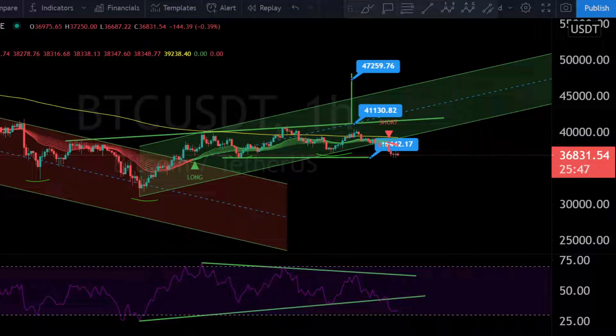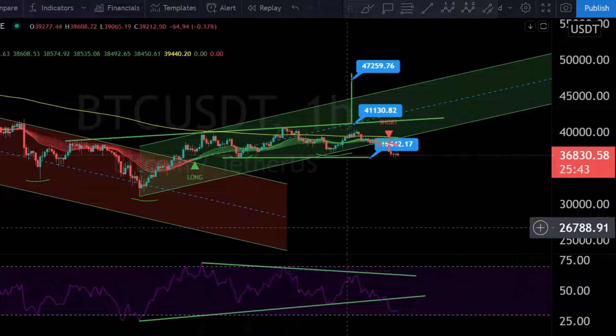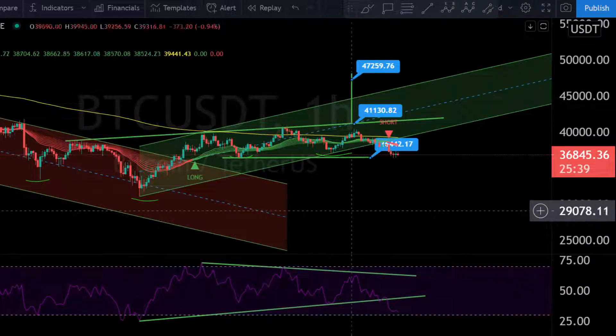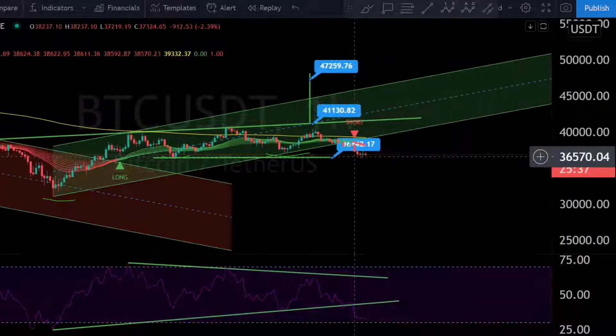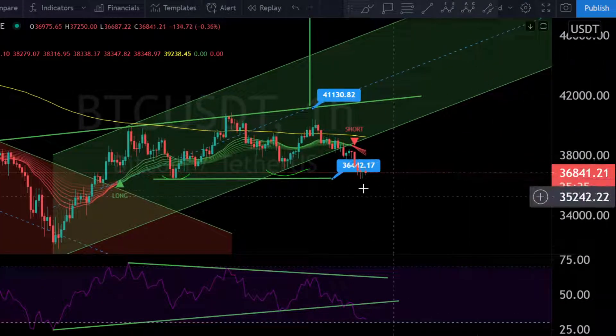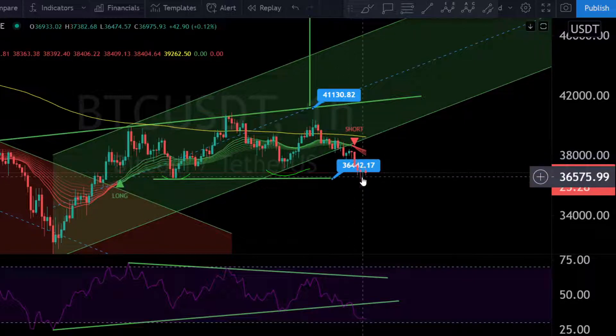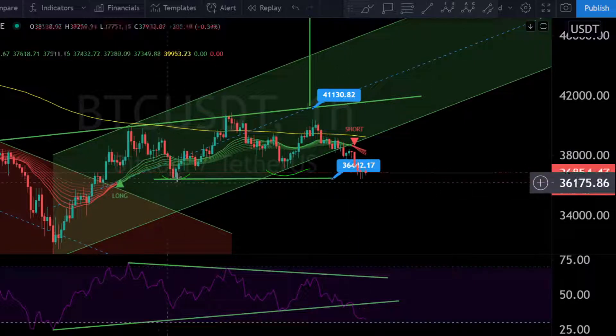Hello world, here is Bitcoin Trading Informant with your daily turbo update for Bitcoin. Here is the last picture from yesterday. Zooming in on the one-hour chart — every candle is one hour — this is our big support at 36,400. You can see we spiked again on this big support, with the last low right at this point.